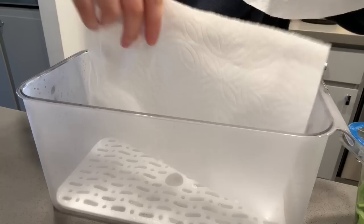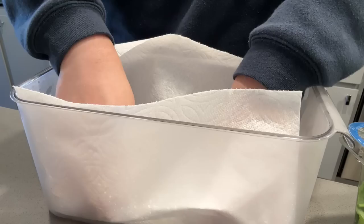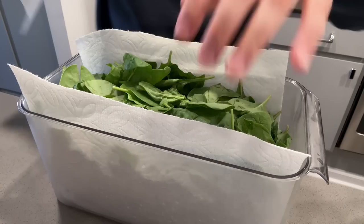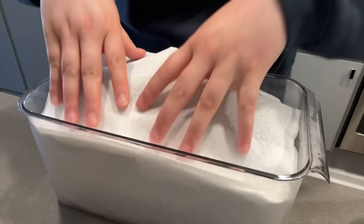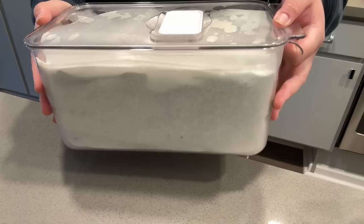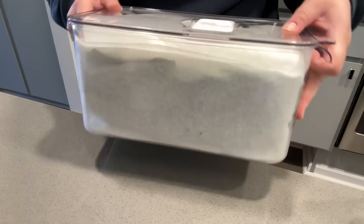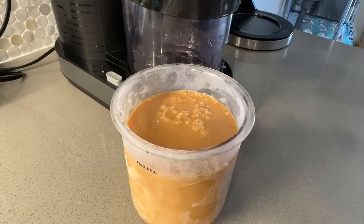I also wanted to show you guys how I usually keep my spinach. Once I open this package, I keep it in this produce keeper — I put paper towels on the sides too to help soak up the moisture from the spinach, so I kind of just line it like that and then add the spinach in. Then I add another paper towel on top to really help with the moisture, put the lid back on, and keep it on the high humidity setting. This really helps our spinach stay fresh for longer.